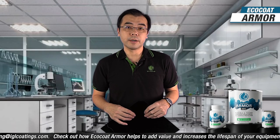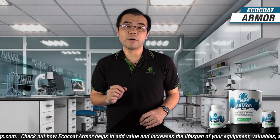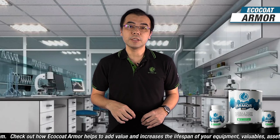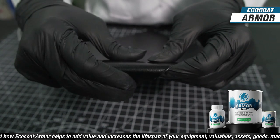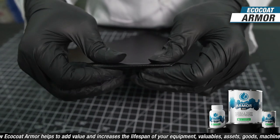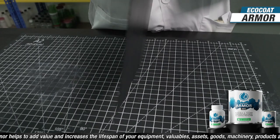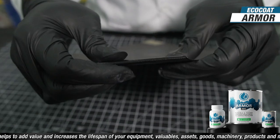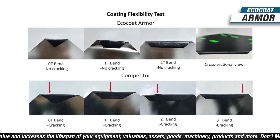T-band tests are an industry standard used to qualitatively compare the formability of coatings and mimic conditions experienced during hemming processes. This allows coating developers to understand performance requirements, reduce waste, and develop better coatings. In our test, ECOCOAT Armor presented excellent coating flexibility — no paint fracture or pick-off was observed at any stage of the T-band. As a comparison, the closest competitor coating showed cracks at every stage of the bend.